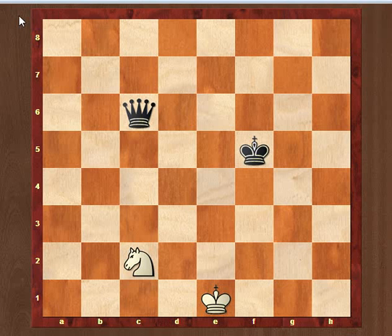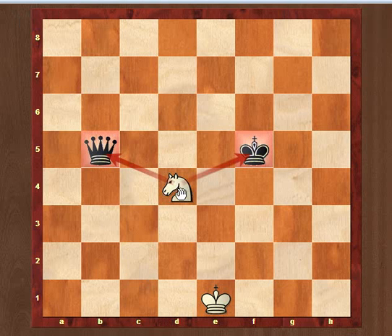The first example is 9-4 check, simultaneously attacking the queen and the king. The next example is 9-4 check again, simultaneously attacking the queen and the king — both pieces.